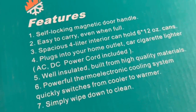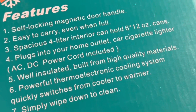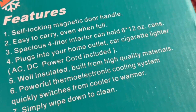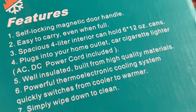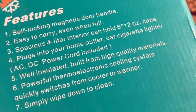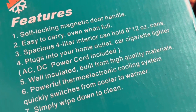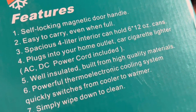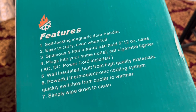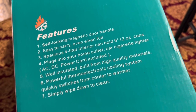These are the features of this small fridge: self-locking magnetic door, handle, easy to carry even when full, spacious four-liter interior that can hold six and twelve-ounce cans, plugs into your home outlet or car cigarette lighter, well-insulated and built from high-quality materials, powerful thermoelectric cooling system, quickly switches from cooler to warmer, and simply wipe down to clean.